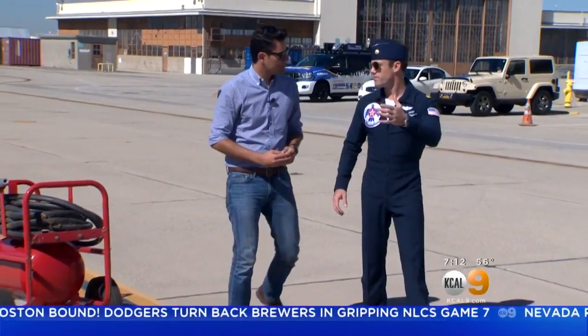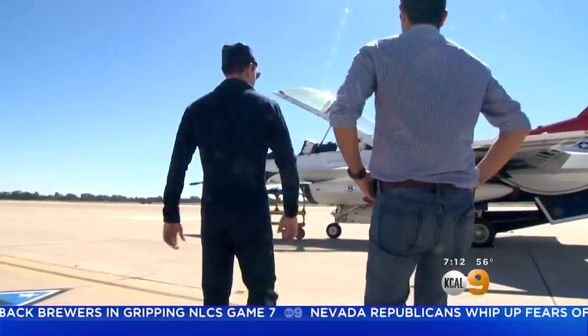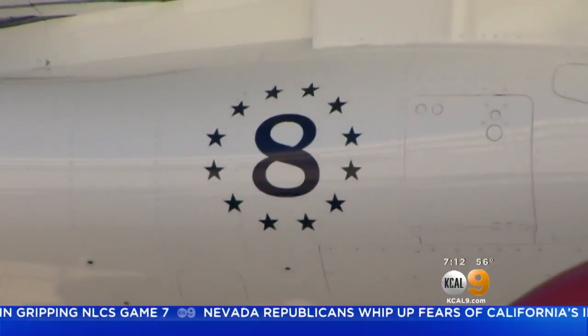All right, so this is a Lockheed Martin F-16. It has two seats — it's a combat-capable trainer variant. Major Brandon Felker pilots the number 8 Thunderbird jet.